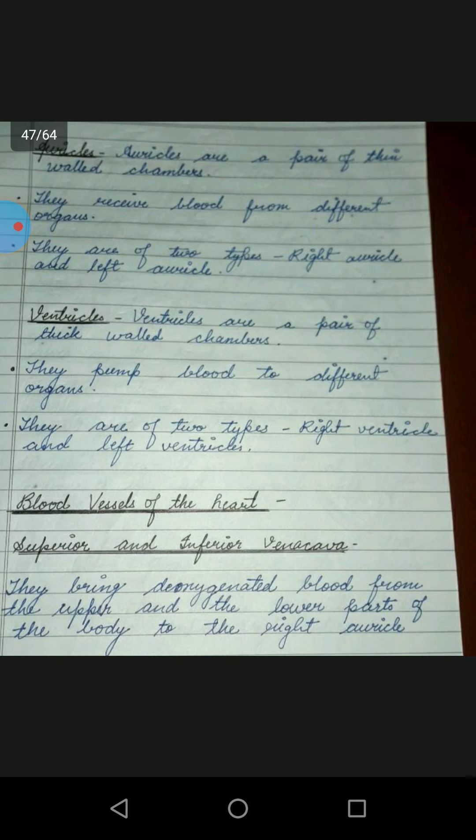What are auricles? Auricles are a pair of thin-walled chambers. They receive blood from different organs. They are of two types: right auricle and left auricle.